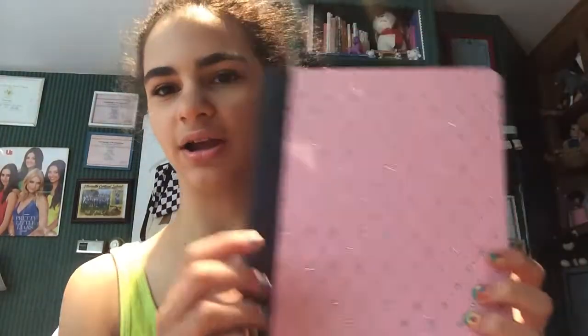I have five composition notebooks, though some I'm not going to be using. This one is like pink and sparkly, this one has sparkles too, and then this one is just plain green. A couple of them are wide ruled, and I don't really like wide rule because it's actually harder for me to write smaller and neater.